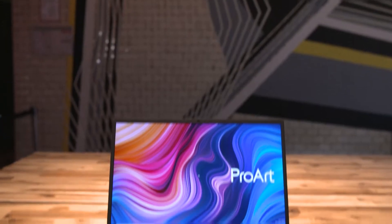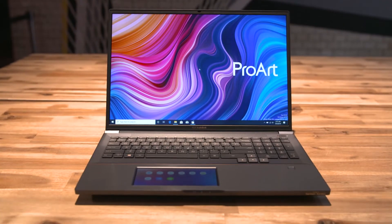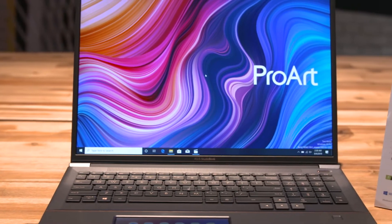This is the just announced ASUS StudioBook Pro X series. It is designed for creators, with the powerful Intel Xeon CPU and NVIDIA Quadro graphics inside.